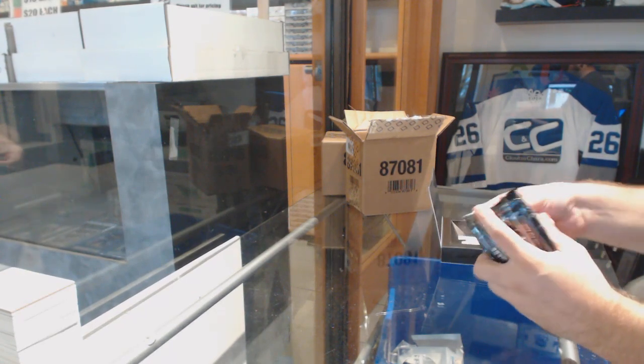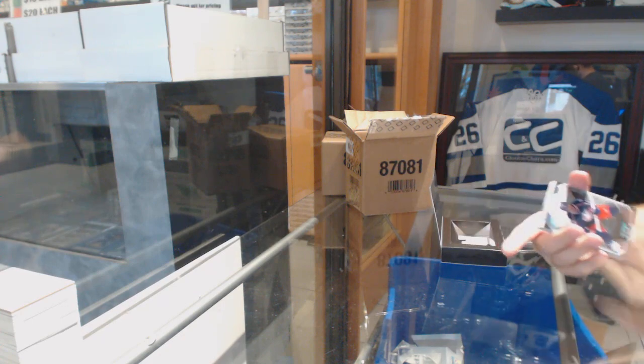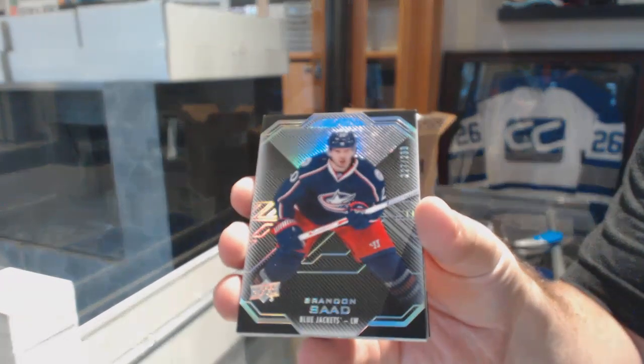Will there be a line, folks? For the Blue Jackets, a $2.99 Brandon Saad.